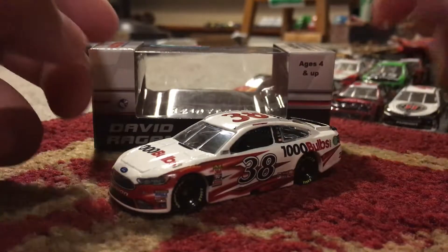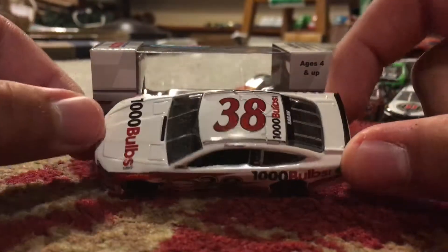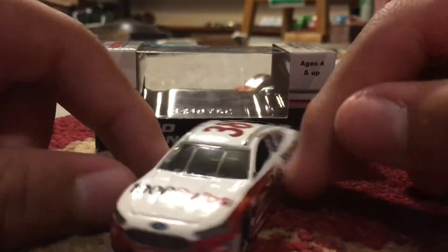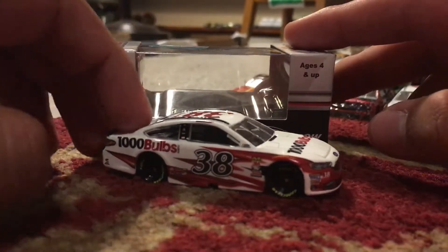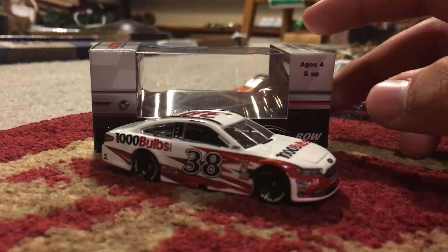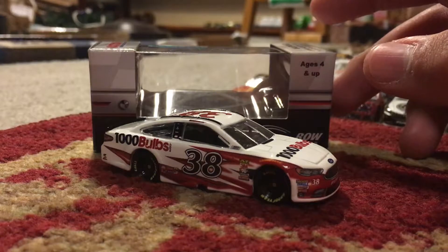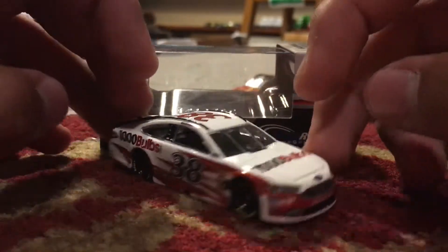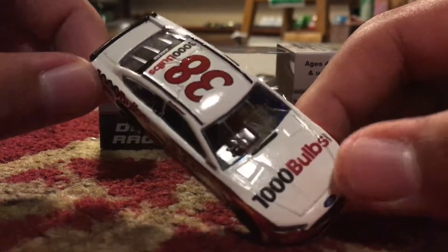You would think the diecast reviews would be over, but no, they're still going on. We got three more to go until we'll be done for a while. Anyway, how's it going, you guys? It's bydacos64 here again with another video. What I got for you guys today is David Ragan's number 38 1000 Bulbs Ford Fusion for Front Row Motorsports. This will be a primary sponsor for Ragan.